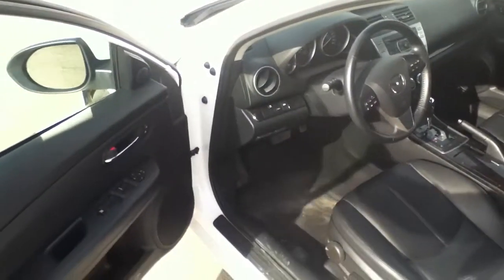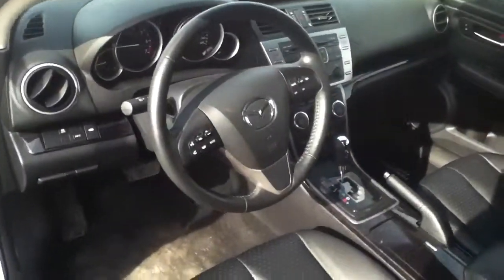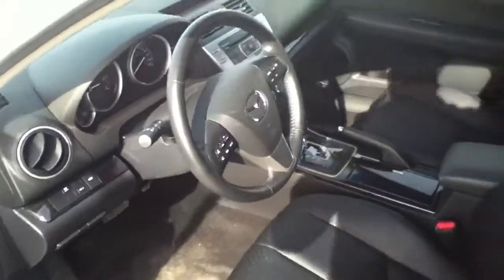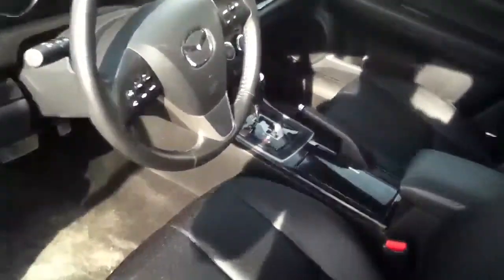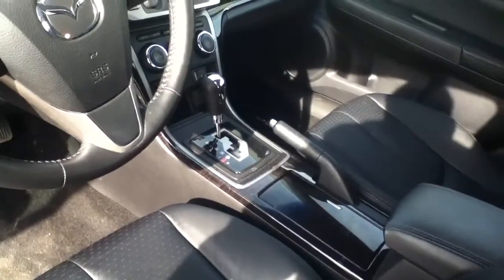This Mazda 6 is fully equipped with all your power convenience options that are on the steering wheel as well. It does have the leather heated seats with some wood trim, which makes it very classy and luxurious. As you can see, it does have the powered sunroof as well.